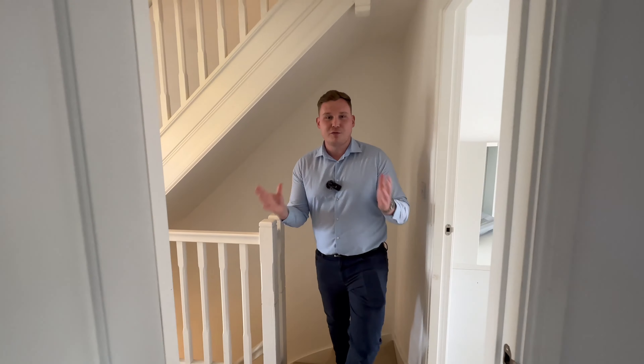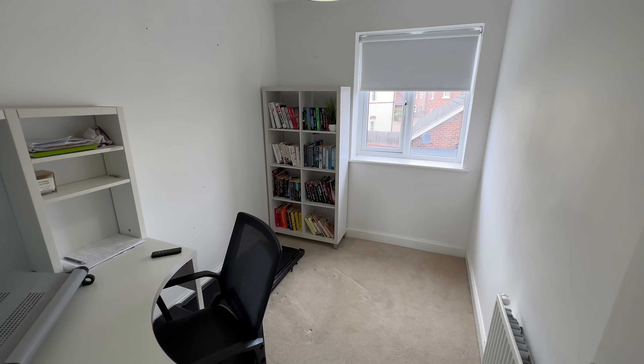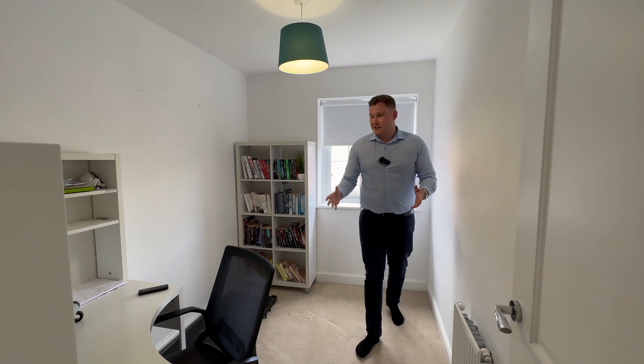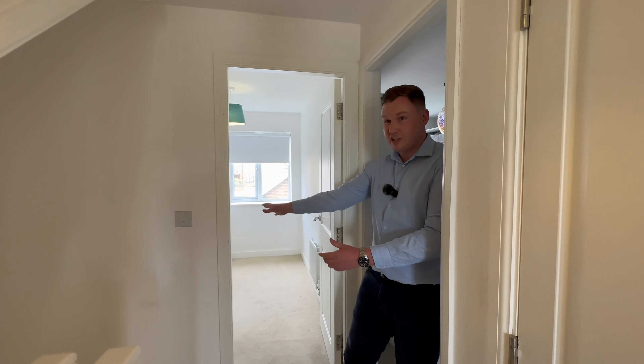Upstairs now on our first level and we've got four bedrooms to show. This first one is the only single — the rest are all doubles. This is a really good sized single room; you can easily get a single bed in here, or if you work from home you can have your office in here. There's also more working from home space when we go out to the garden, which is really useful.